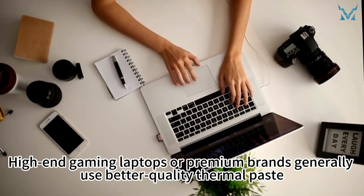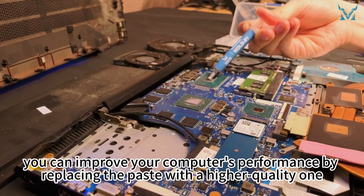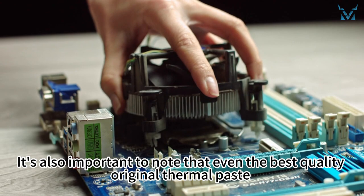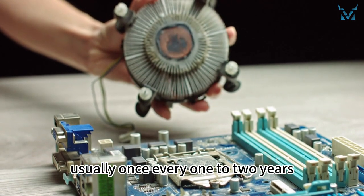High-end gaming laptops or premium brands generally use better quality thermal paste, while others might use lower quality paste. In this case, you can improve your computer's performance by replacing the paste with a higher quality one. It's also important to note that even the best quality original thermal paste still needs to be replaced periodically, usually once every one to two years.